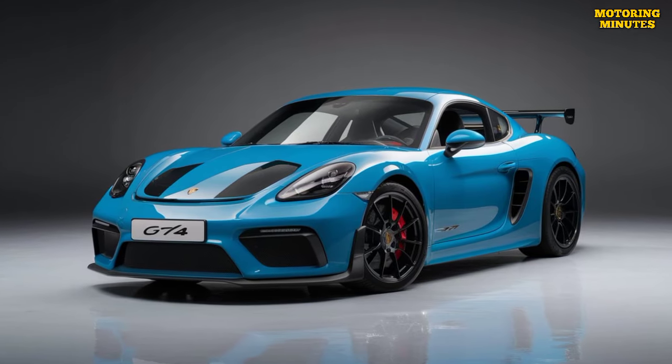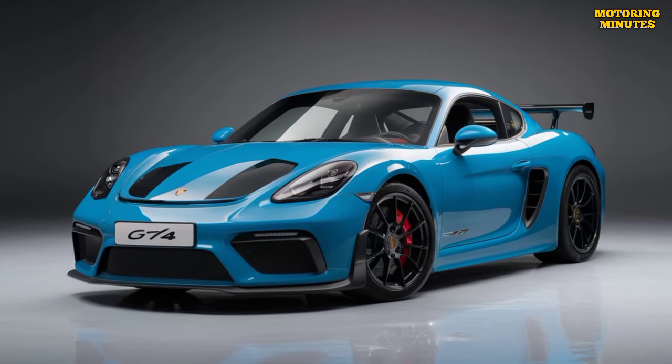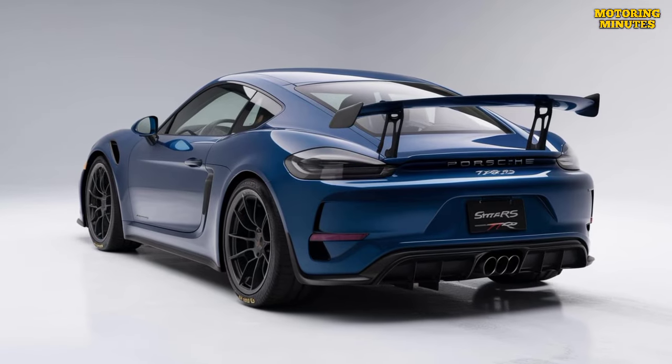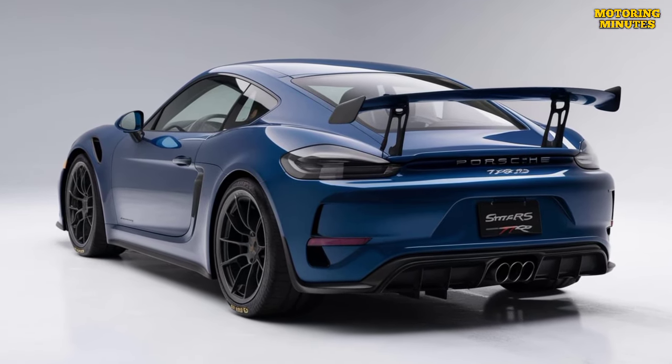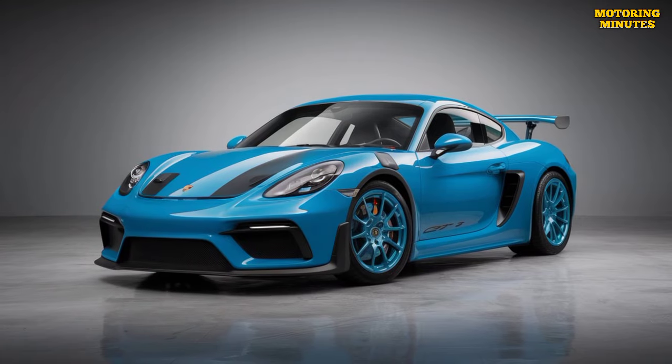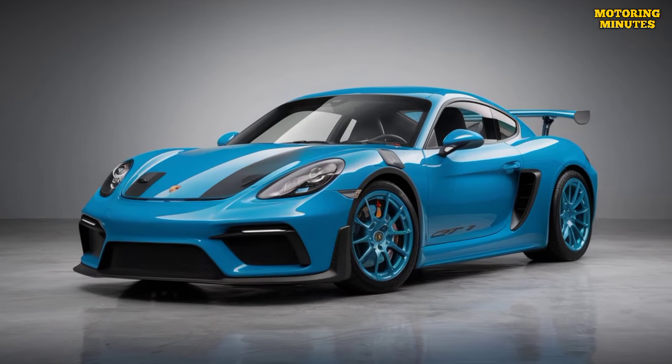The 2025 Porsche 718 Cayman GT4 RS is a track-focused, high-performance version of the already impressive Cayman GT4. It's designed for enthusiasts who crave a thrilling driving experience both on and off the track.